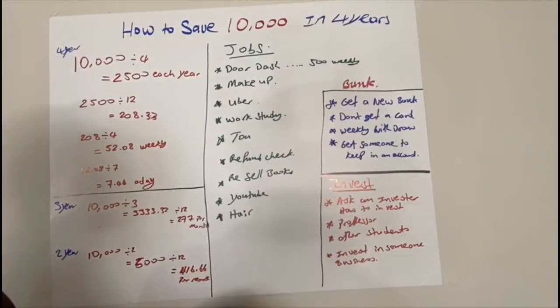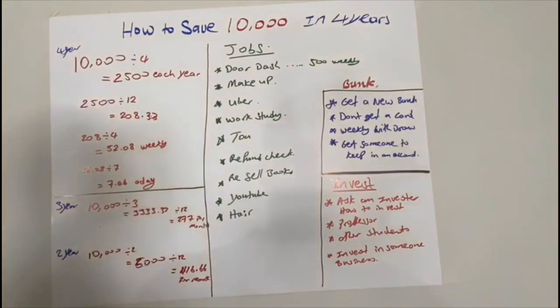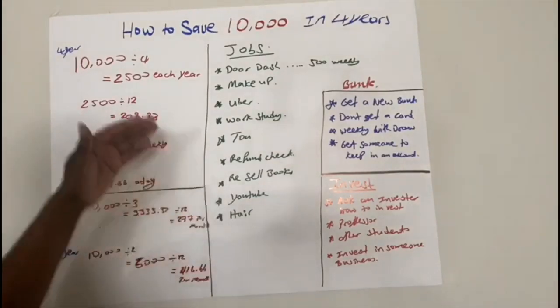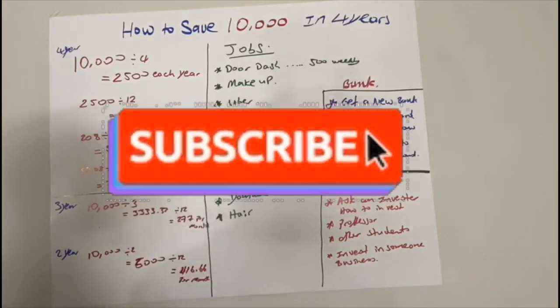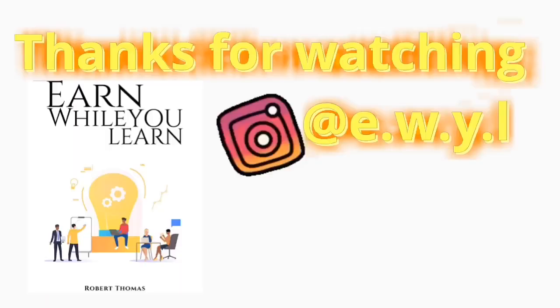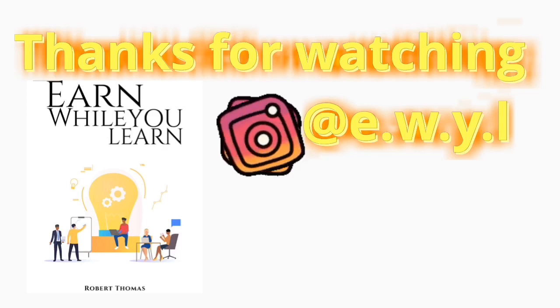Here's a list of ways to earn. With DoorDash, you don't have a set schedule — when you don't have class or other things going on, you can do DoorDash. Some people make up to $500 per week, which is more than enough. You can also do makeup on campus, save that each month toward the goal. If you have a car, do Uber and get hours in. Work-study options include working in the library, cafeteria, or tutoring. You can also tutor students or do homework help for extra revenue.